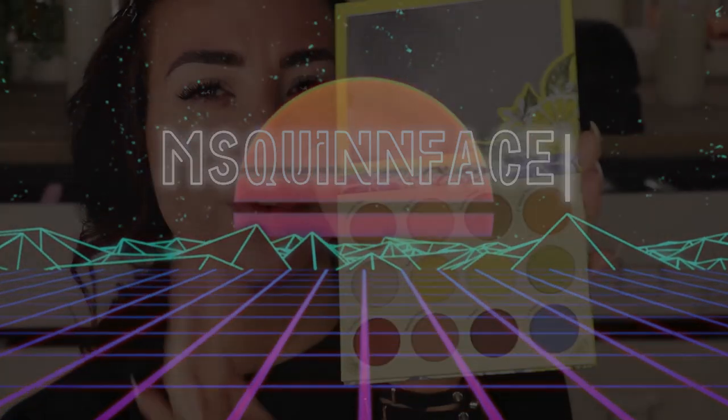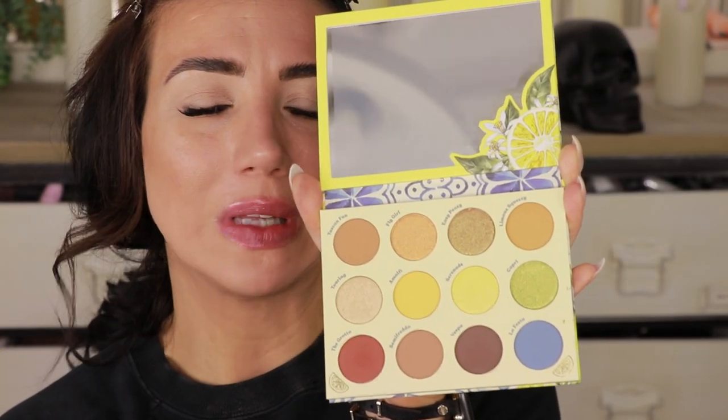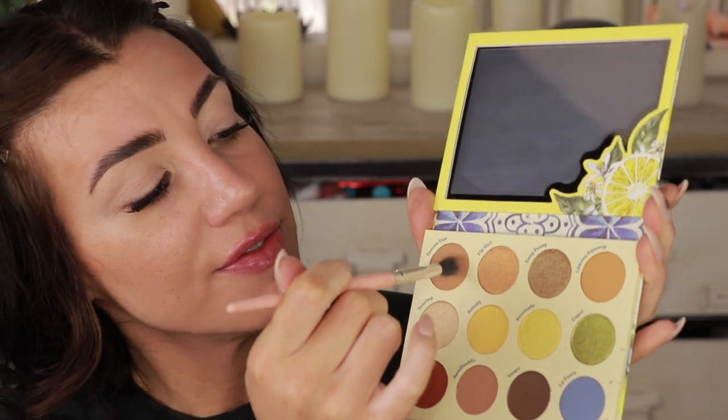For the first look, I'm thinking combining the warm browns with a pop of this cornflower blue — the shade is called La Festa. I'm going to grab my brush number six and start by going into the shade Tuscan Fun, putting that through my crease area and bringing it right above the crease, blending up toward the brow. I'm not going to do any sort of cut crease — just a nice soft definition blended out with a clean brush, brought up high for a bit of a lift.